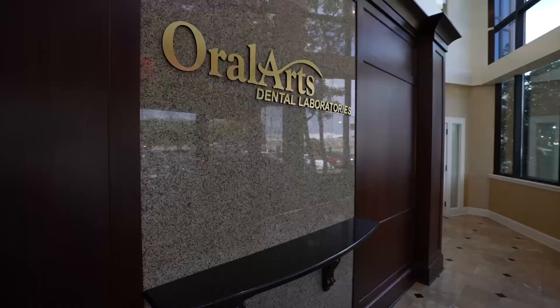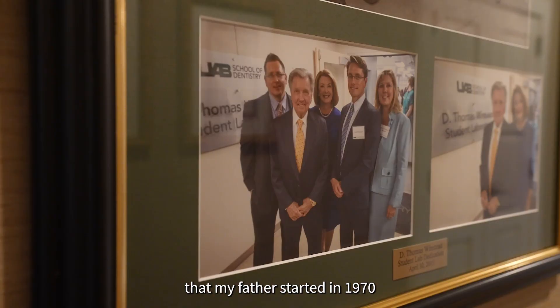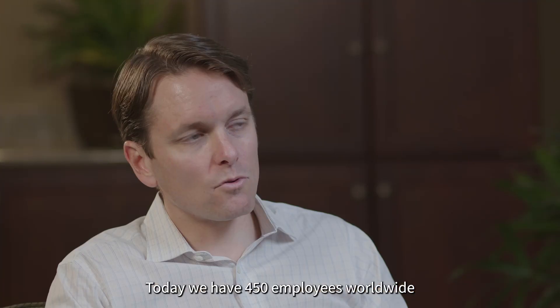My name is Matt Winstead. I'm the Vice President of Oral Arts Dental Lab. We are family-owned, full-service, nationwide commercial lab that my father started in 1970. Today we have 450 employees worldwide.